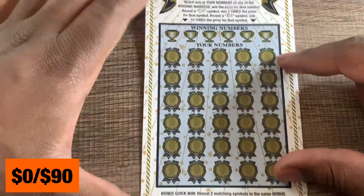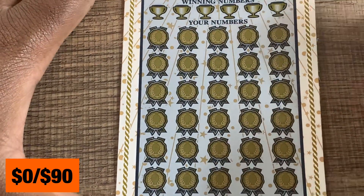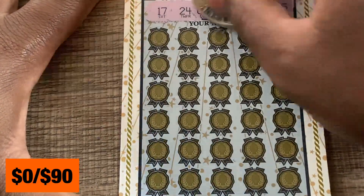All right, winner circle ticket. We got ticket number 16. We're looking for the 5x or the 10x up top. Down below, two matching symbols to win. See if we can get a win on this one — 17, 24, 8, 35, 36, and 25.